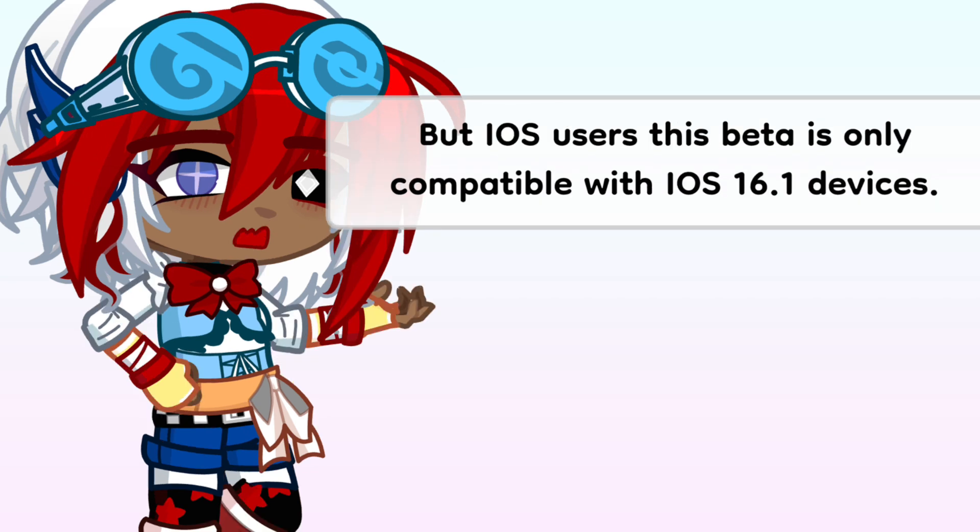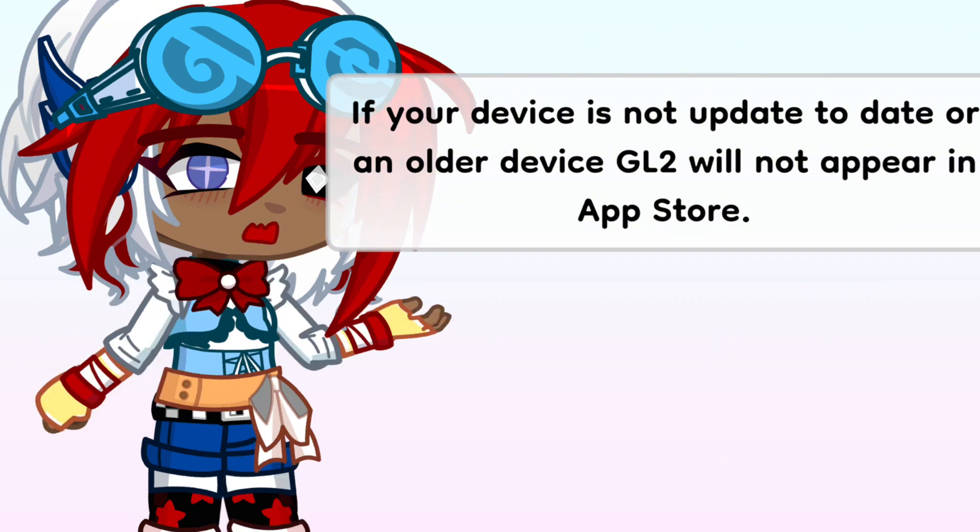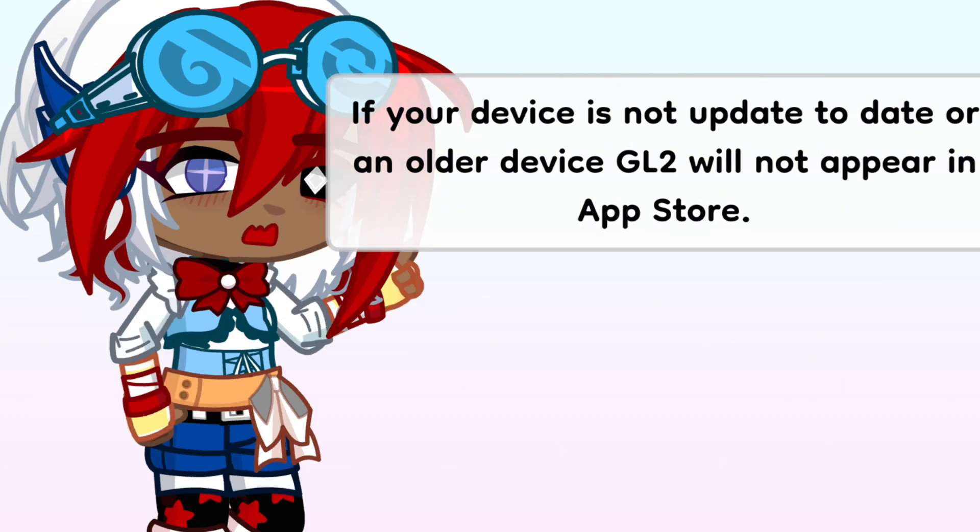But iOS users, this beta is only compatible with iOS 16.1 or higher devices. If your device is not up to date or is an older device, GL2 will not appear in the App Store.